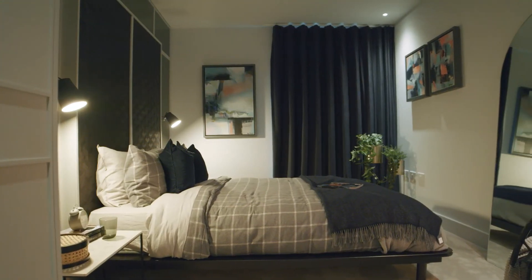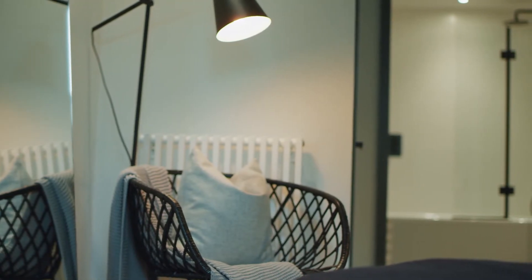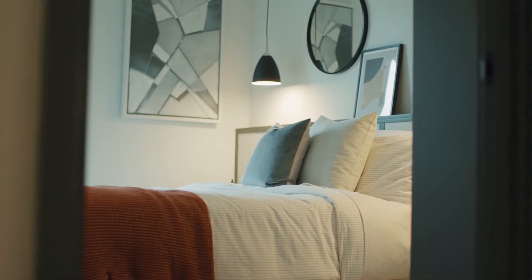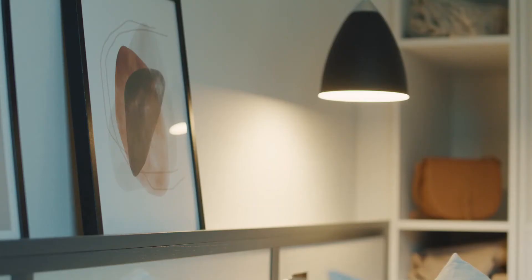The bedroom areas, we've got contrast between the two. They're both designed for you to sleep calmly in. One is very dark and cocoon-like. The second bedroom is much lighter. We did want to add an extra wardrobe in there to show you that you could add extra storage and a bookcase.